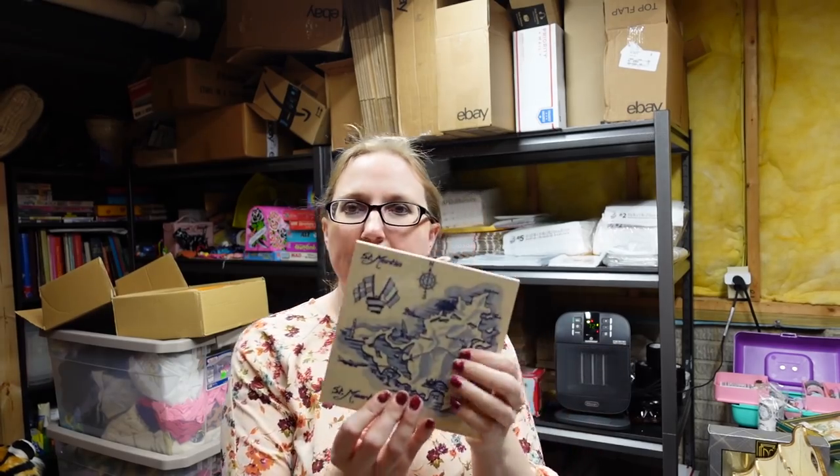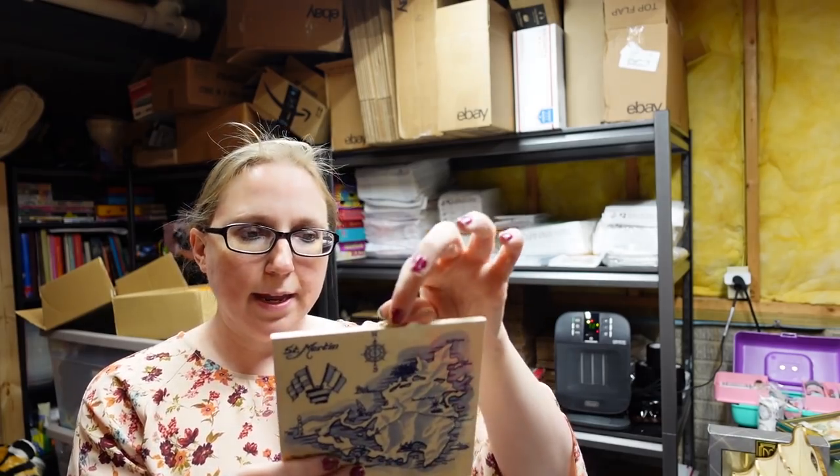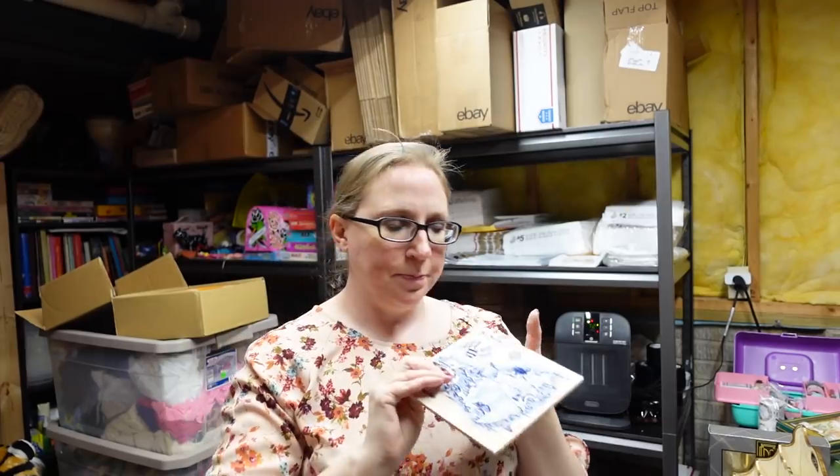This was in a random auction box lot. It is a little hanging ceramic tile of St. Martin. You can hang it up or use it as a trivet or hot plate in the kitchen. I listed this for a buy it now of $12.99.